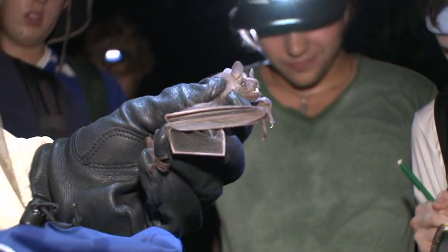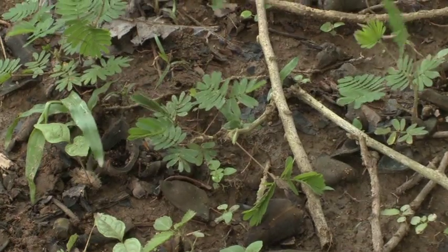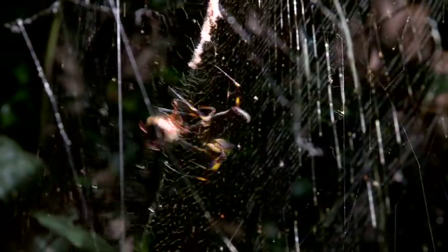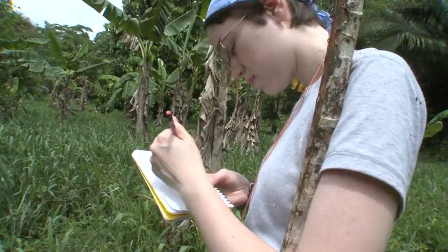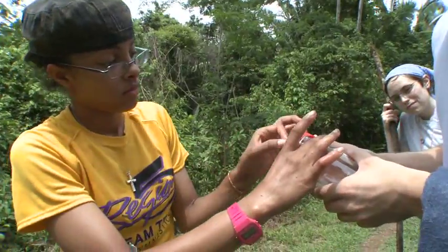Dr. Martin Von Hoff studies bats throughout the neotropics. Of all his travels in Central and South America, he thinks Bee Free offers the highest quality environment for a rainforest experience. He discusses research projects with his students — they go out into nature and make observations, come up with a scientific question starting with 'why' or 'how,' form a hypothesis, design methods to test it, collect data, and ultimately put together a presentation based on their activities in the field.